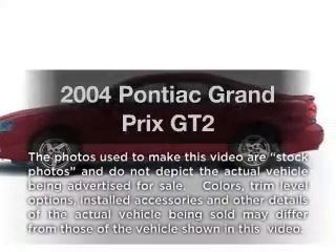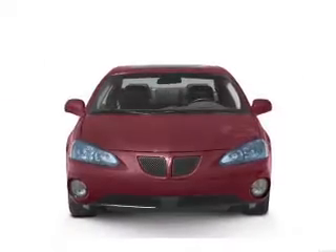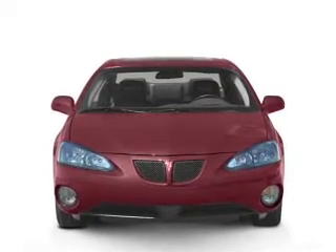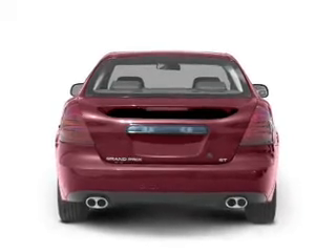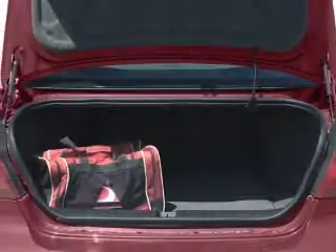Introducing the 2004 Pontiac Grand Prix. This is the set of wheels you've been looking for, with a reliable six-cylinder engine. The powertrain includes front-wheel drive that responds smoothly to its automatic transmission. The anti-lock braking system will keep you safe on the road. Let the outside in with a built-in sunroof.